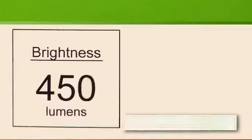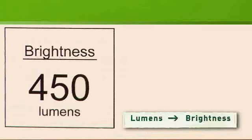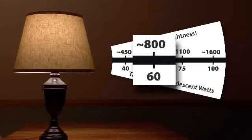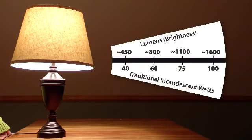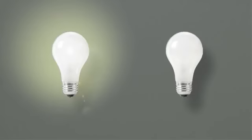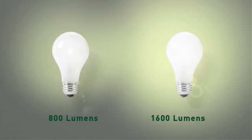Lumens are a measure of brightness, so if you know how many lumens you want, you'll buy just the right bulb for any spot in your home. Instead of buying an inefficient 60-watt bulb, look for an efficient replacement that gives you about 800 lumens of light. If you're replacing a 100-watt bulb, look for an energy-saving bulb that gives you about 1600 lumens. Just think: the more lumens, the brighter the light.